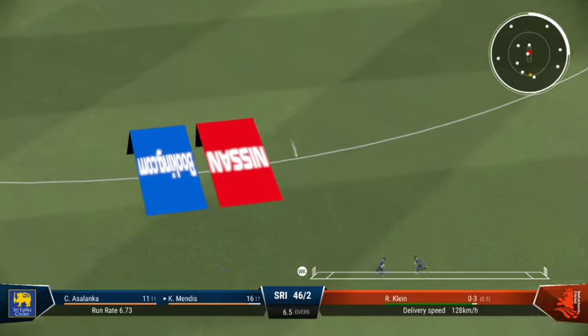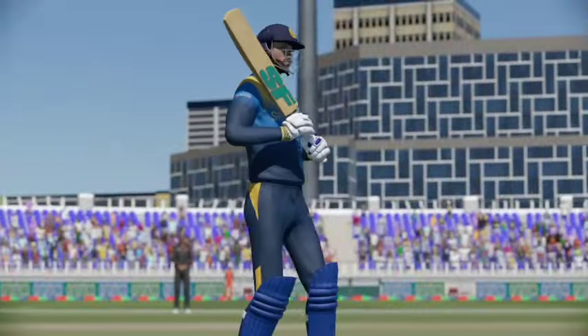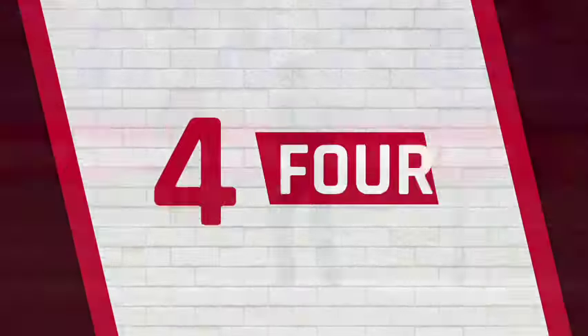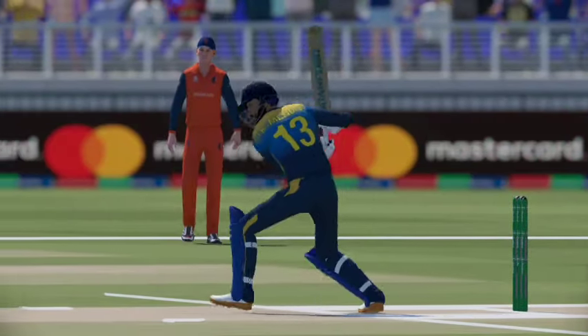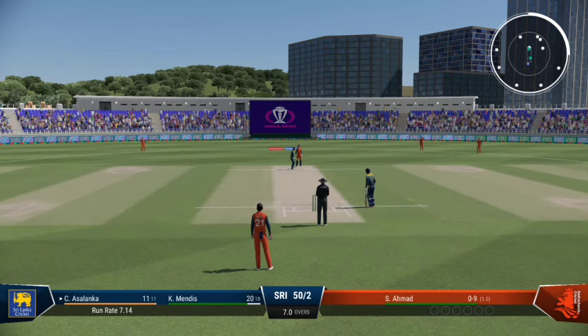Lovely shot — good seam position but over pitched and got what it deserved. That was a really solid shot, read the length early to get onto the front foot and that raced away for four. Ahmad from the south end.